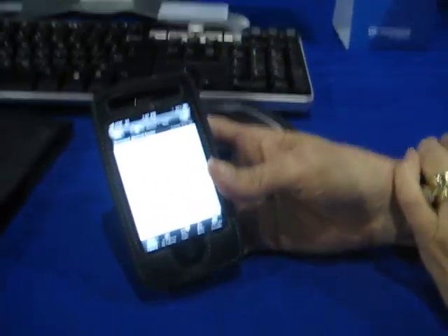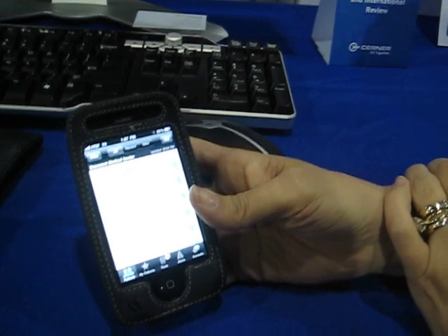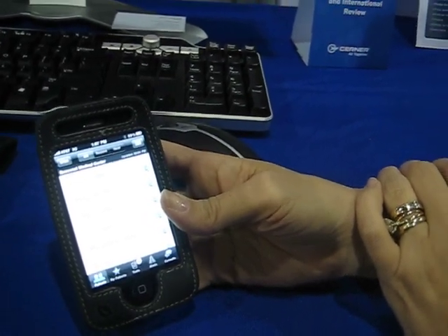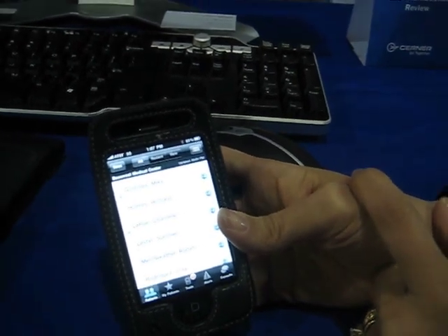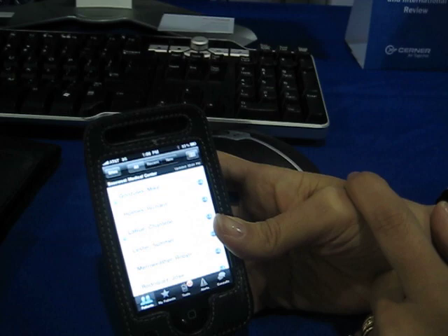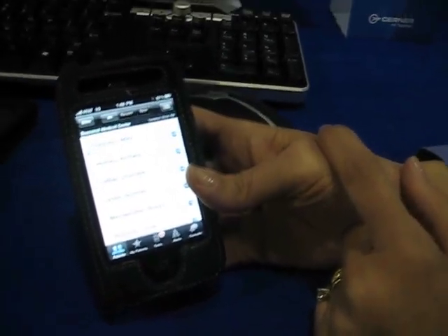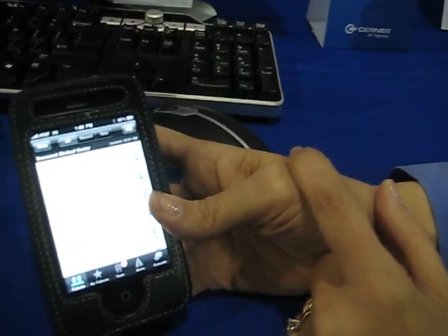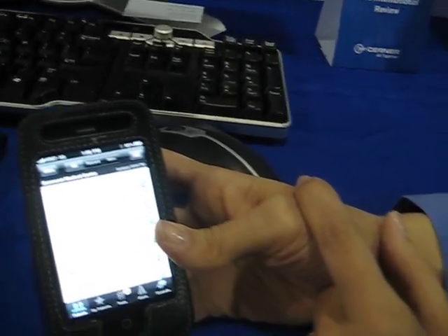We're back at the Airstrip Technology booth and we're going to get a demo of the Airstrip Clinical Care product. This has been announced but it's not yet available for sale because FDA clearance is not available yet, though I understand that's coming shortly. This is going to follow up on the great success of the OB product, which was developed around 2003-2004.